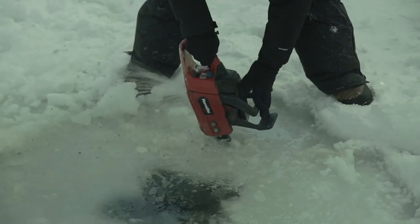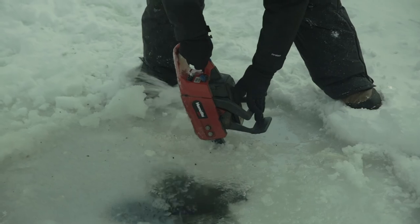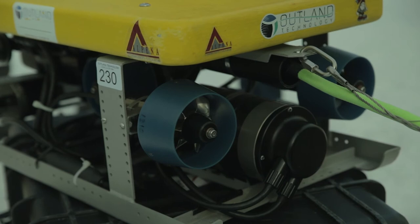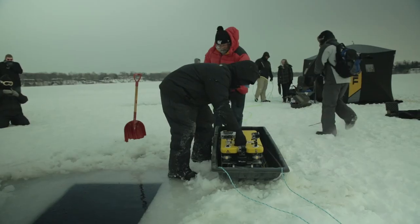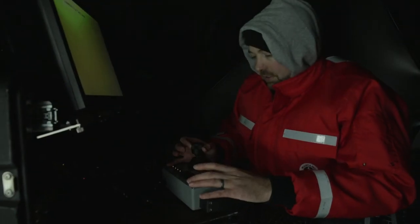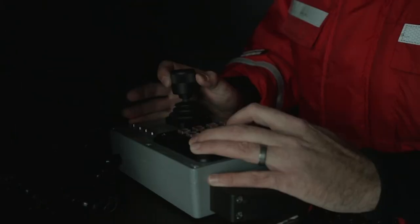We also made an attempt at putting an ROV in the water. This was a very successful expedition, a very successful research project, and a very successful partnership. We want to continue it and we will be doing more work out there in hopefully some warmer conditions.